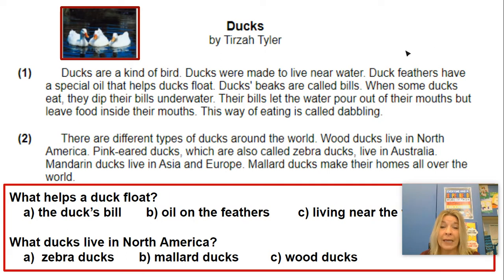Our passage today is called Ducks. That's the topic. It is by Tirzah Tyler and it has two paragraphs. This is numbered for us, which is super nice, but remember a paragraph starts where the first sentence has the first word in that paragraph indented or scooched in a little bit. The rest of the sentences are all lined up. Sometimes an author might put a big space in between paragraphs, which is helpful, but this has two different paragraphs that we're going to read to find out some information about ducks.